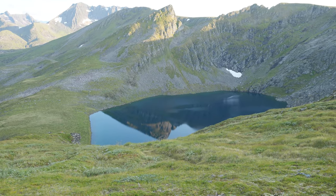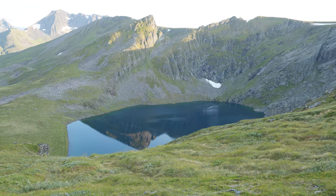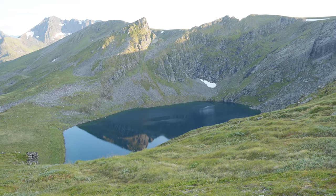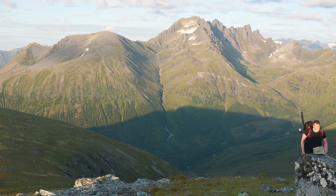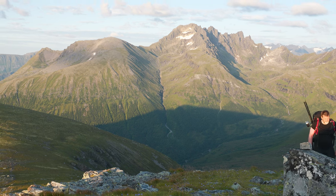The views from Klovetinden are truly spectacular. On a clear day you can see for miles, with the dramatic peaks and deep valleys creating a picture-perfect scene. As we continue, the trail gets steeper, but not too challenging. Make sure you take your time and watch your footing, especially on the rocky sections — it's all part of the adventure.